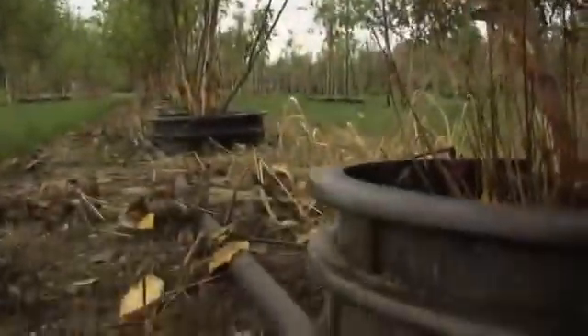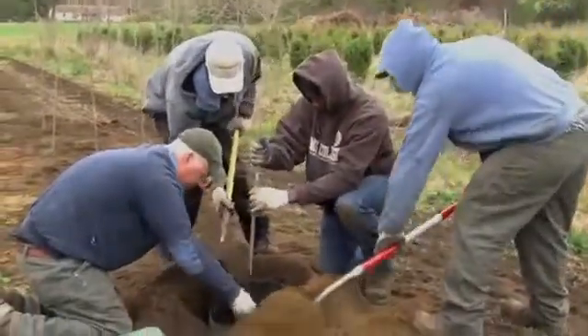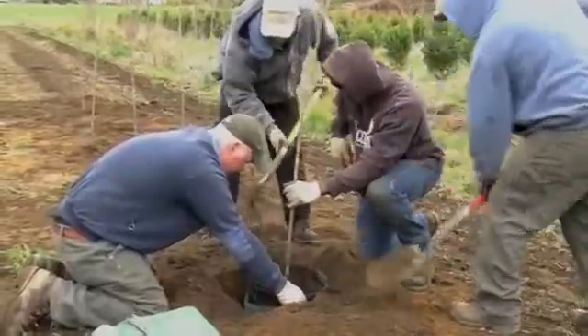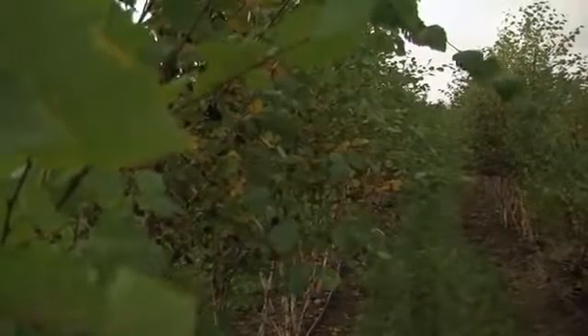We're in our second year — this is the end of the second growing season. All the trees behind us were planted in the spring of 2010. They've completed two complete growing seasons and now we want to find out how they did and how they match up. This is kind of midpoint research.